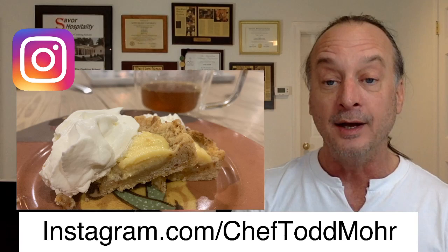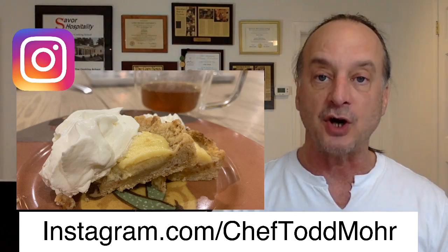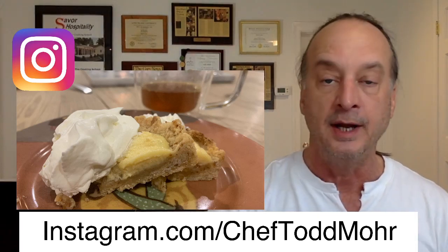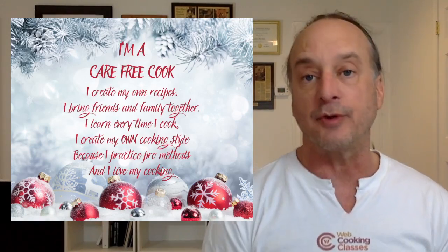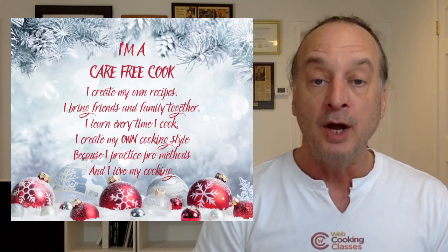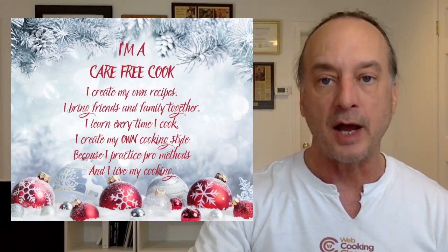The class Saturday was a pre-party prep class. We baked off a tart shell — a nutty tart shell — made the key lime filling separately, and then when they got put together and dolloped with whipped cream... I mean, that's got to be because we're carefree cooks. We create our own recipes, bring friends and family together, and actually learn every time we cook rather than become more frustrated.